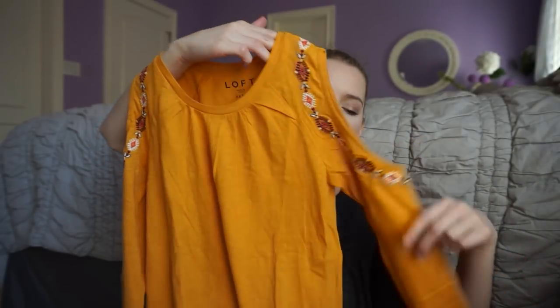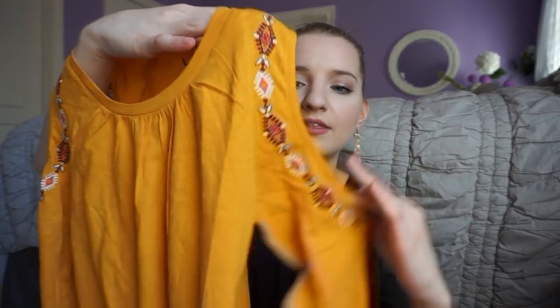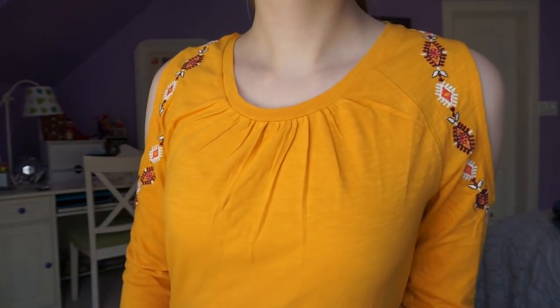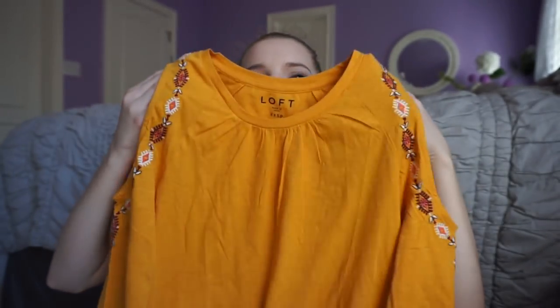The next top is really cute and great for fall. I wish I had gotten it earlier, but it'll work for springtime as well. It's a deep mustard yellow with the shoulders cut out and has embroidery on it in burgundy, coral, and white — so really pretty. I love tops like this that are a basic cut or style but are either a nice color or have some sort of accent to them.